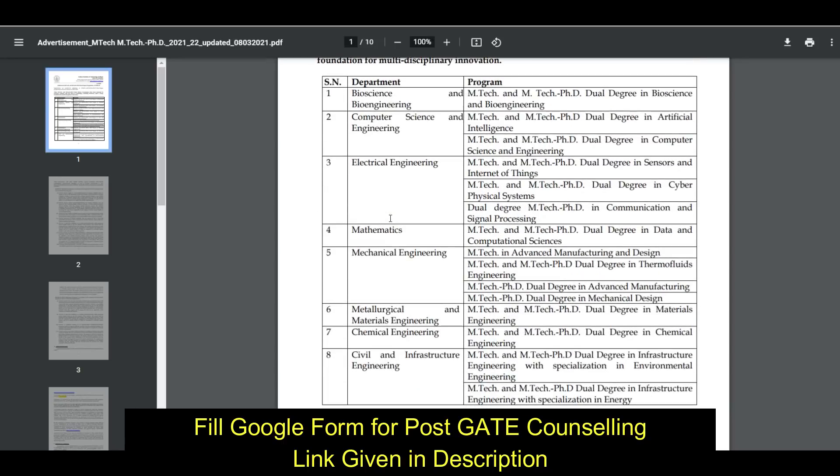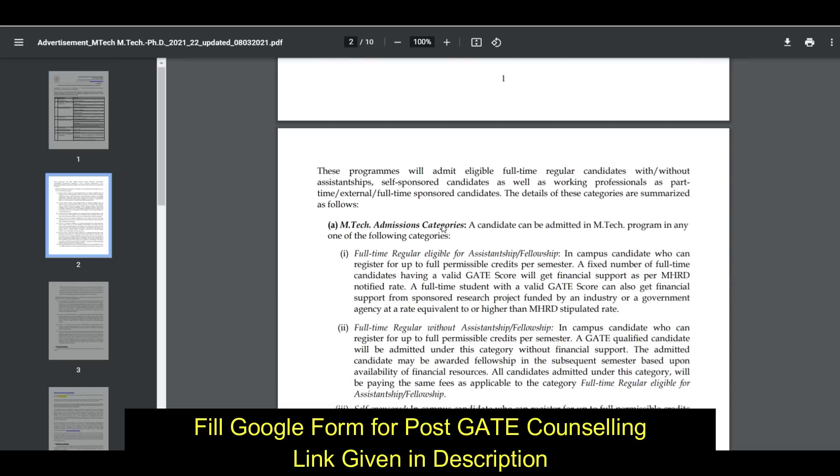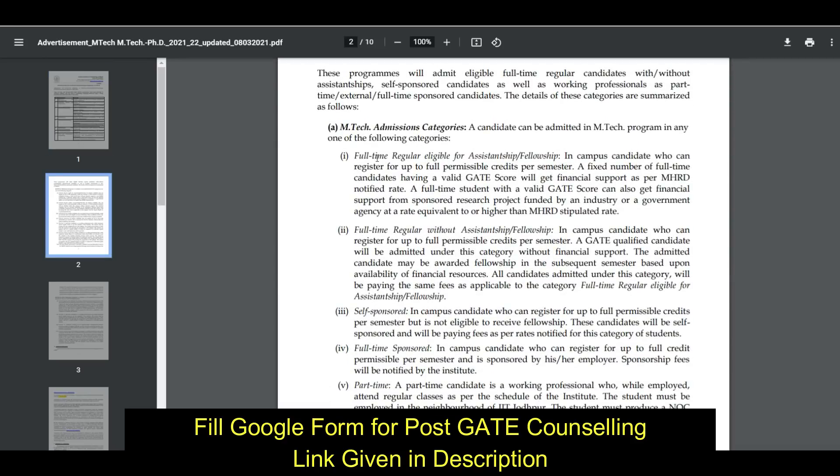Here you can see the departments in which you can apply — Department of Bioscience, Computer Science, and Electrical — in which they are offering an MTech and MTech PhD dual degree program.